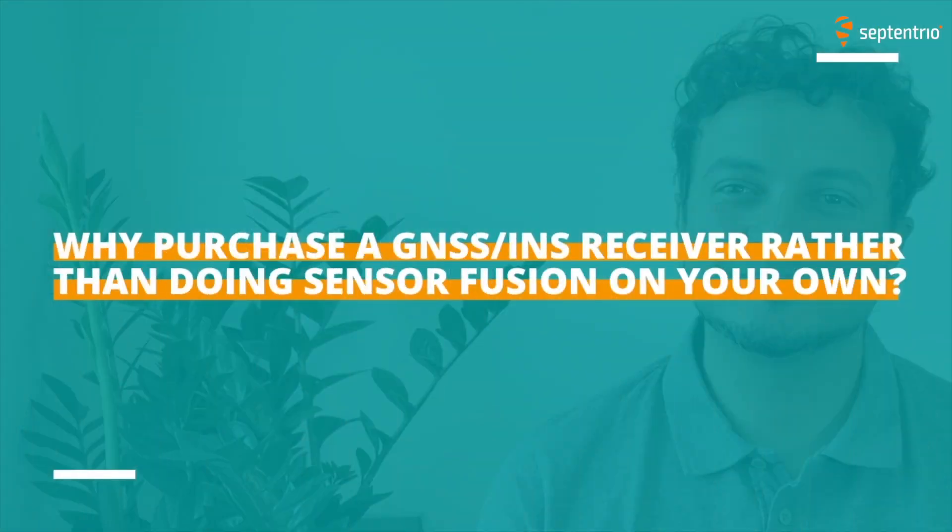Why purchase a GNSS INS Receiver rather than doing sensor fusion on your own? Doing sensor fusion on your own is very time consuming and it's a very specific task. So unless you have know-how on the sensor fusion and know-how on how the GNSS INS works, it will take a lot of time and effort to achieve results that are already achieved from Septentrio.